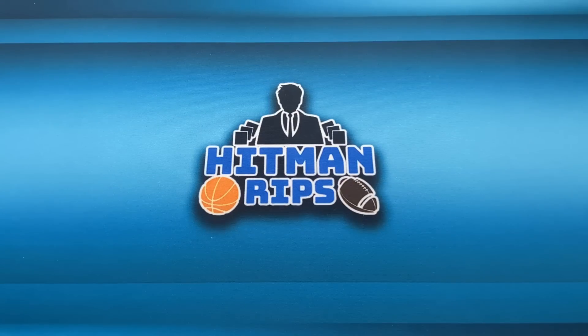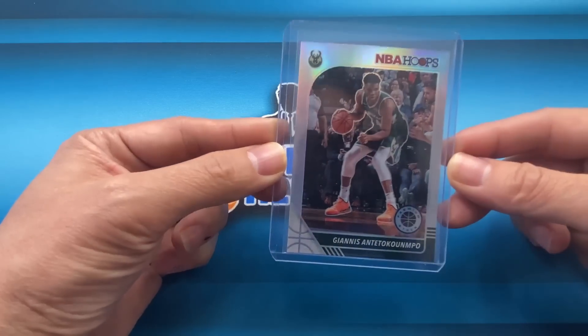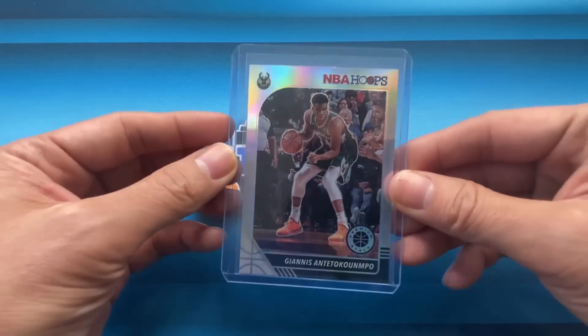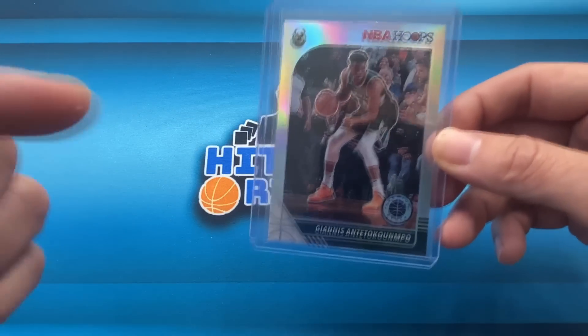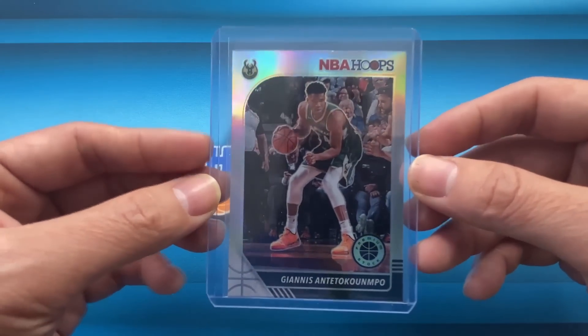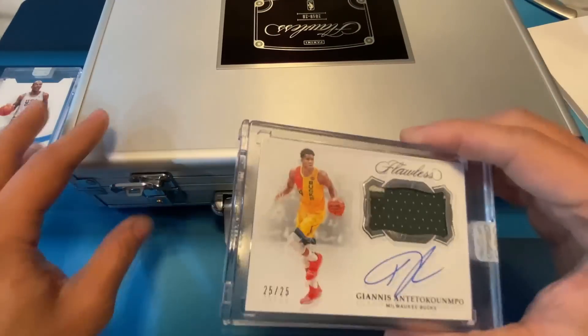I want to go ahead and interrupt this video — of course I couldn't do a video without a giveaway. In celebration of the Giannis we hit in the Flawless box, I'm gonna give away this Giannis silver from the brand new NBA Hoops Premium Stock — the silver prism, freshly pulled from a pack. All you have to do is comment on this video and tell me your favorite card from the Flawless box, and I will pick a winner at random and announce them at the beginning of an upcoming video.